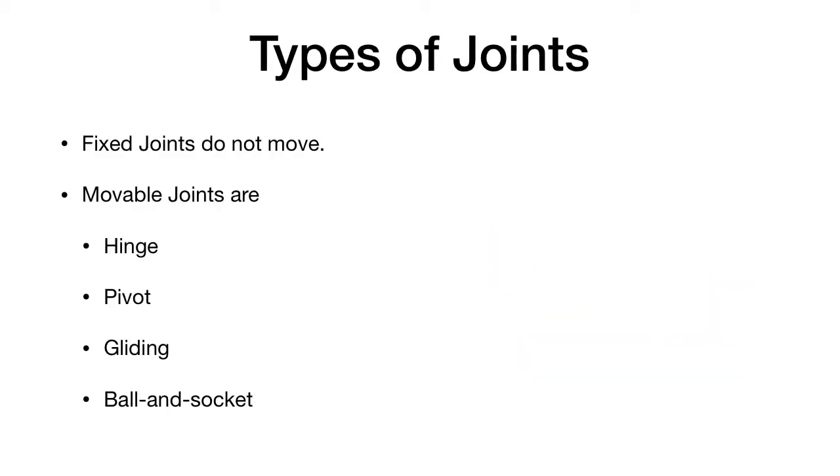Your body has several different kinds of joints, but fixed joints we wouldn't even, a lot of times, recognize as joints, but they are. Fixed joints are found in your skull, where skull bones meet together to protect your brain. Those are fixed joints.